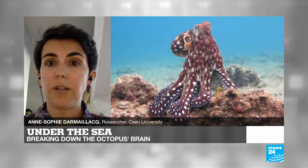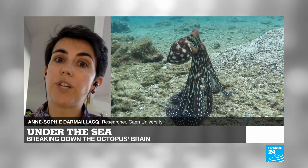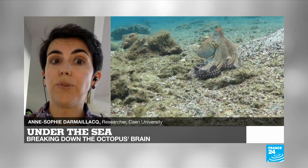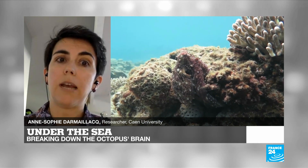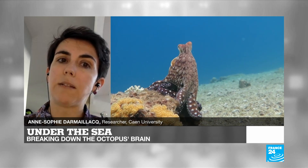They have spatial cognition. They can make discriminations between different objects based on size and shape. They are able to use tools in the wild — you probably know the coconut octopus. They have deceptive behaviors, and so on. They have amazing capabilities, very similar to those of mammalian species.